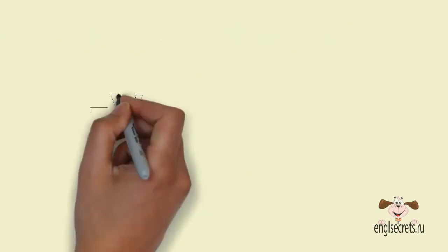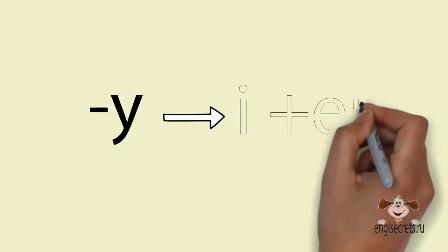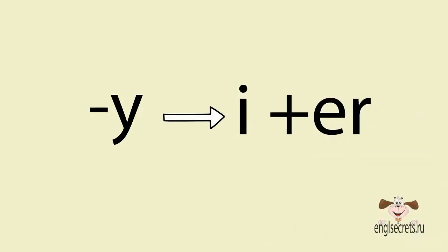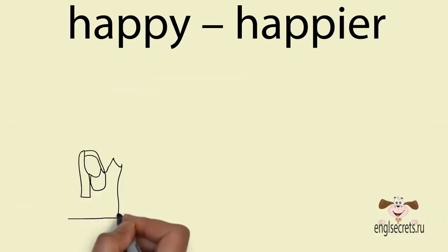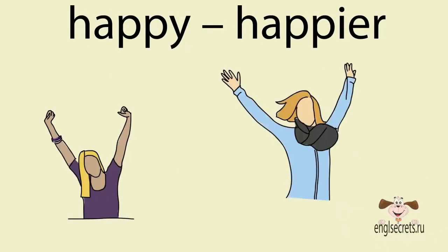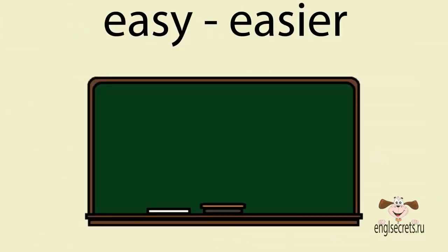Если прилагательное оканчивается на –y, то при добавлении суффикса –er, –y меняется на –i. Happy – happier (счастливый – более счастливый). Easy – easier (лёгкий – легче).